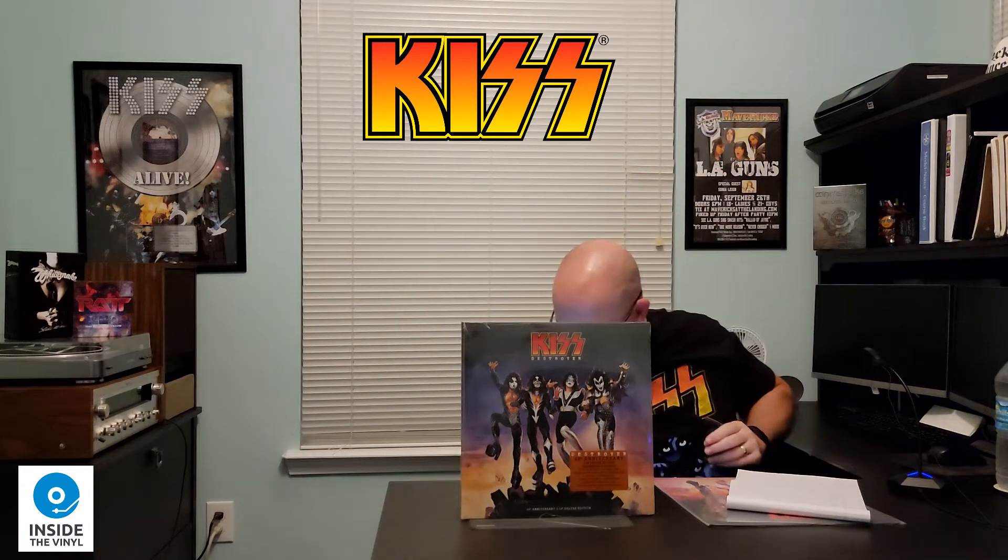And then in 2014 they reissued all of their albums on vinyl — I do have a copy of that here. So here's the 2014 version. And then in 2012 they released a version of Destroyer called Resurrected, which was like a remixed version of the album. And then in 2019 there was a special edition Walmart vinyl edition of the Resurrected that came out. So all in all, I have three different versions of the KISS Destroyer album. This came out November 19th, 2021, so I am a little late to the party.